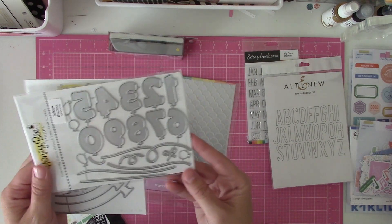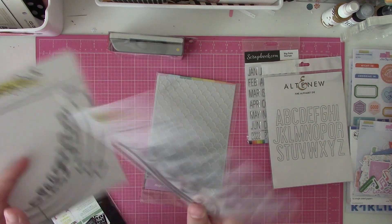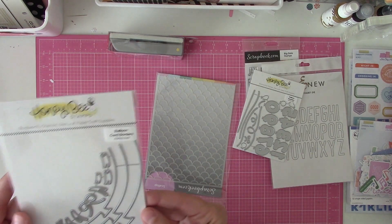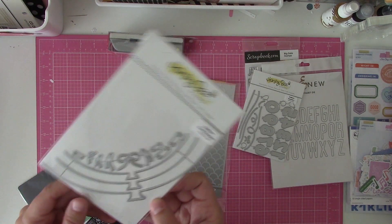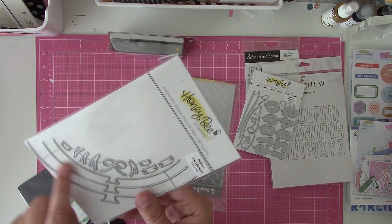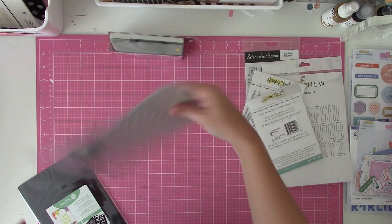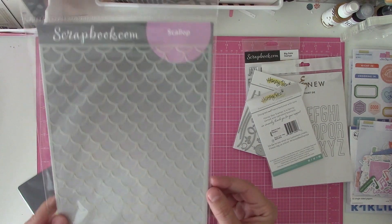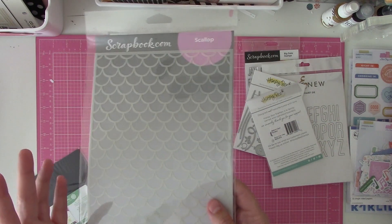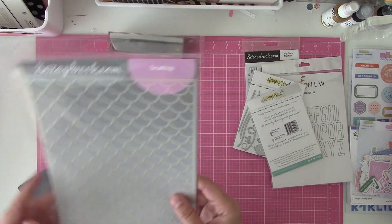This is the Honeybee balloon numbers — it makes them look like balloons with strings and everything. And then this is balloon card borders, but I didn't get it to make cards. I want to make a border going across a two-page spread, so I'm going to see how those work out. And then I got this mermaid stencil. My daughter has always been into mermaids — most of her birthdays have had a mermaid theme — and I haven't really done a lot of her birthday photos, so this was kind of a win-win for me.